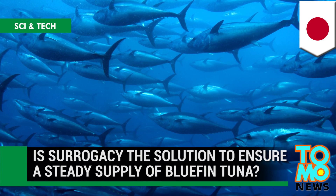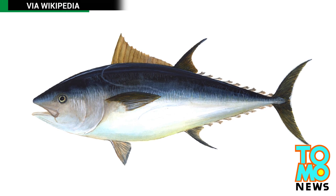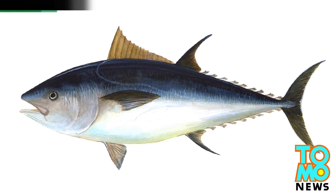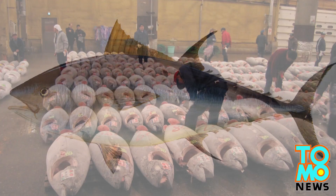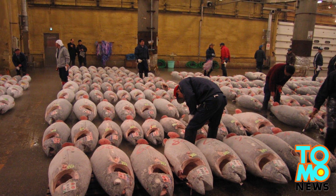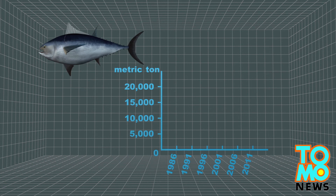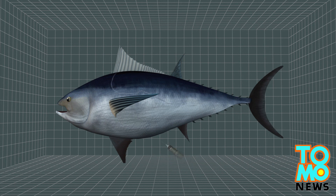Is surrogacy the solution to a steady supply of bluefin tuna? Japanese scientists are developing a new biotechnology method that uses mackerel as surrogates for bluefin tuna, in a bid to save the species from extinction. Considered a delicacy in Japanese cuisine, global supplies of bluefin tuna have been dwindling, prompting the International Union for Conservation of Nature to put the fish onto its red list.